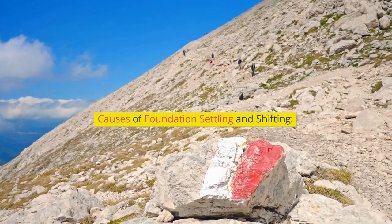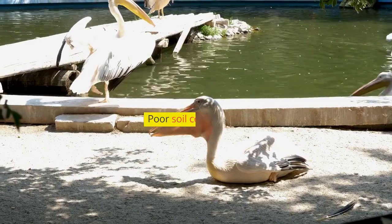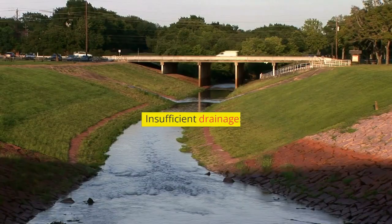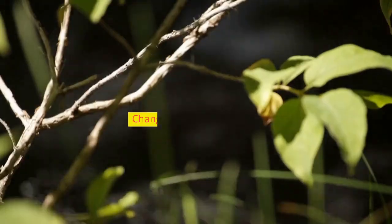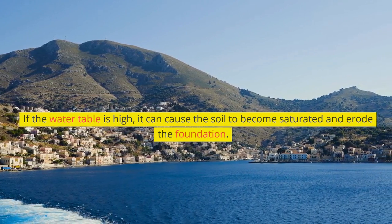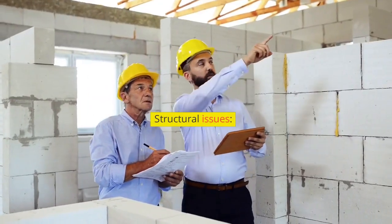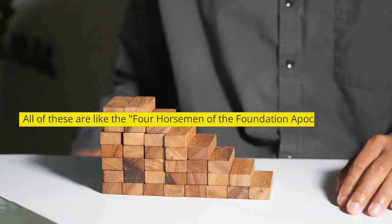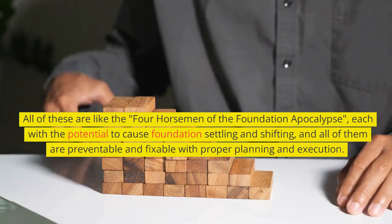Causes of foundation settling and shifting. Several factors can contribute to foundation settling and shifting. Poor soil conditions — think of it like building on a sandcastle; your foundation will shift and settle as the soil gives way. Insufficient drainage — when water accumulates around the foundation, it can cause the soil to expand and contract, leading to settling and shifting. Changes in the water table — if the water table is high, the soil can become saturated and erode the foundation; if it drops, the soil can dry out and cause the foundation to settle. Structural issues — like a house of cards, a poorly designed or overloaded foundation will not sustain the load. All of these are preventable and fixable with proper planning and execution.